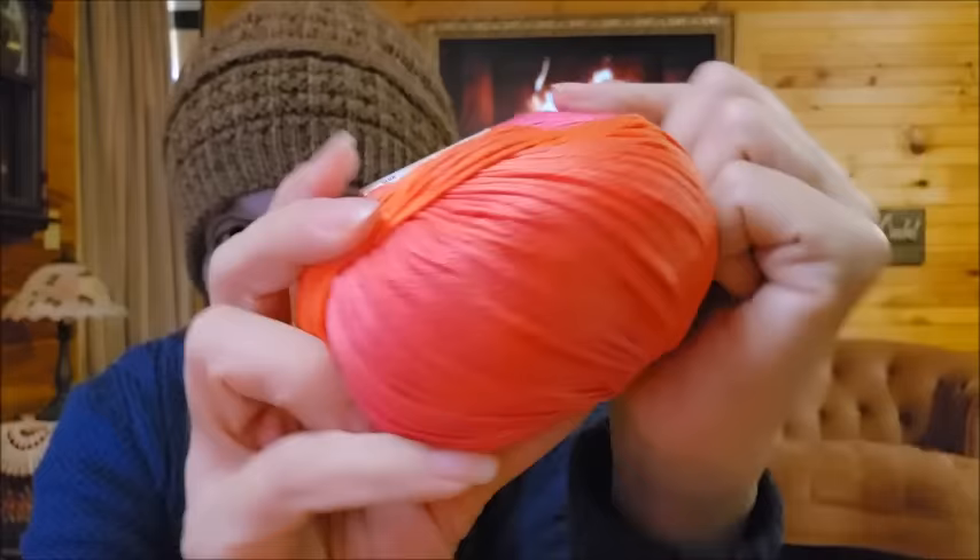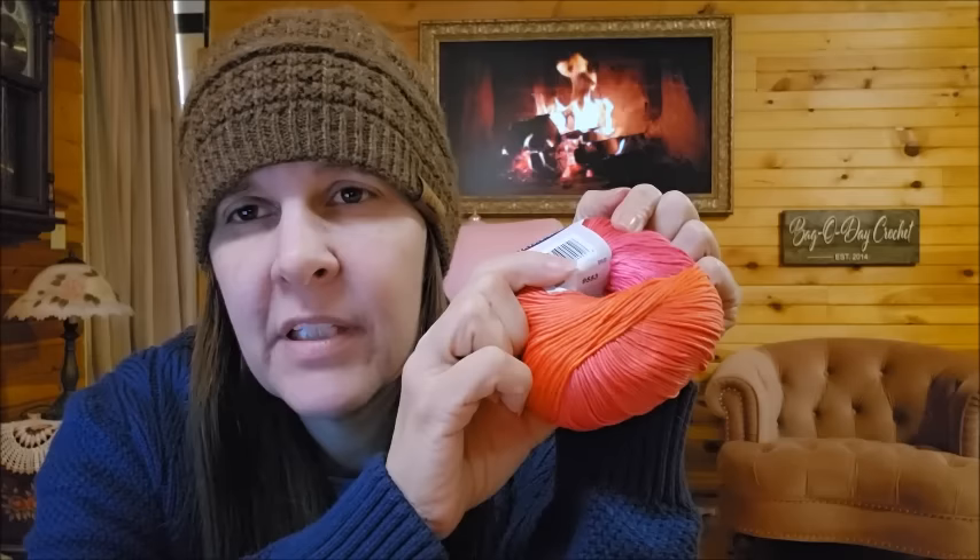I don't have a problem with Mercerized Cotton — it's not my preference but it's a nice cotton. This feels nice. It does feel like Mercerized Cotton if you've ever felt one. If you haven't, it's similar to Red Heart's crochet number 10 thread — the stuff they make doilies out of. That's a Mercerized cotton. It has a nice shine to it.